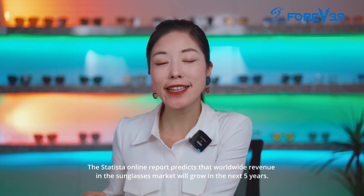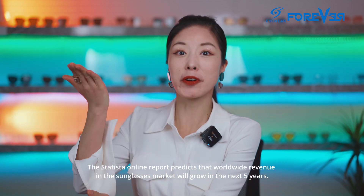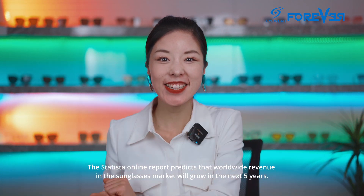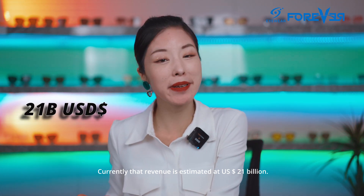The Statista Online report predicts that worldwide revenue in the sunglasses market will grow in the next five years. Currently, that revenue is estimated at 21 billion US dollars.